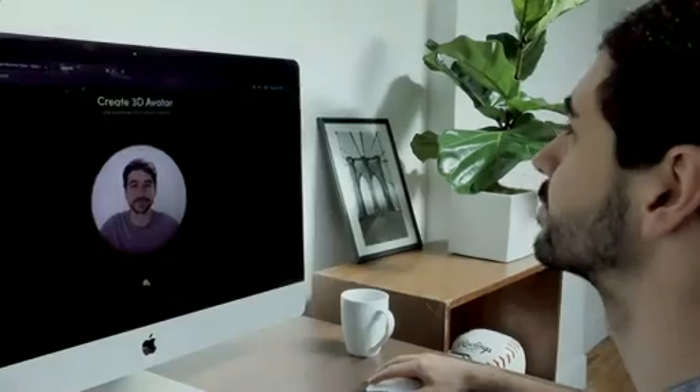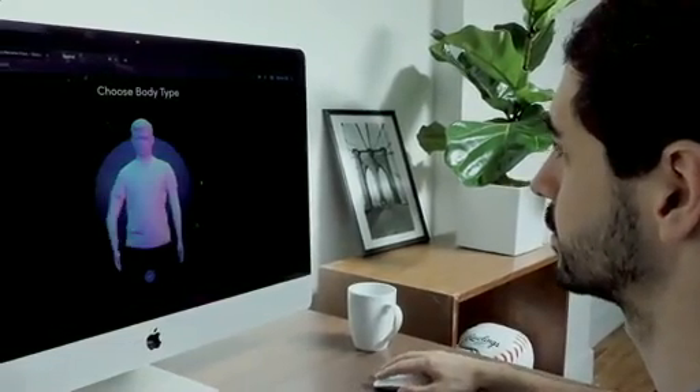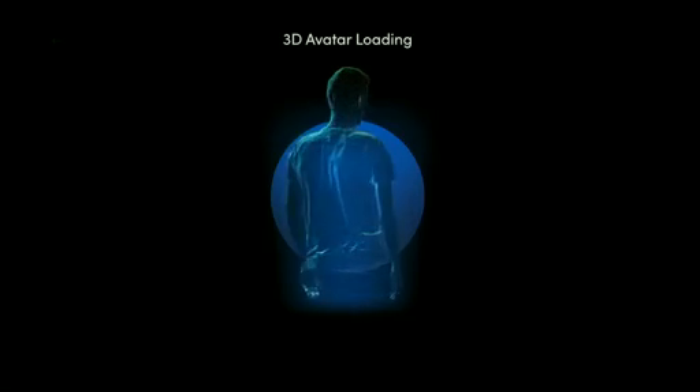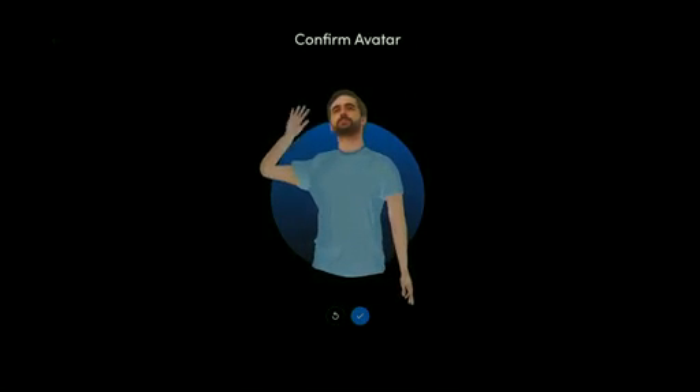Our first challenge is how to get you out of the screens and give you a virtual body in the physical space. For that, we're turning your 2D photo into a 3D avatar using a machine learning engine. We're not trying to make the perfect copy of you, but something authentic to you that would look and move like you.